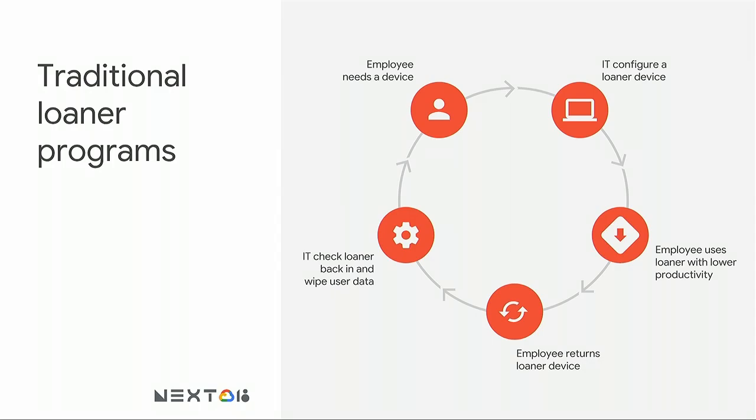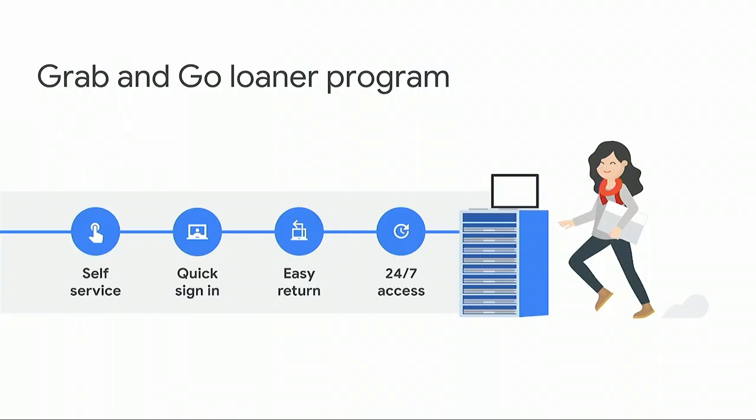Google has this problem too — a lot of the ways we see it are with broken devices: someone spills coffee into their laptop, forgets it at home, or loses it. We started with a traditional loaner program: someone comes to the help desk, IT provisions a loaner, there's setup time, the user gets back to work, then returns it requiring another help desk interaction for de-provisioning. This really wasn't cutting it — there's lost time at every single step for an outcome that wasn't great for anyone.